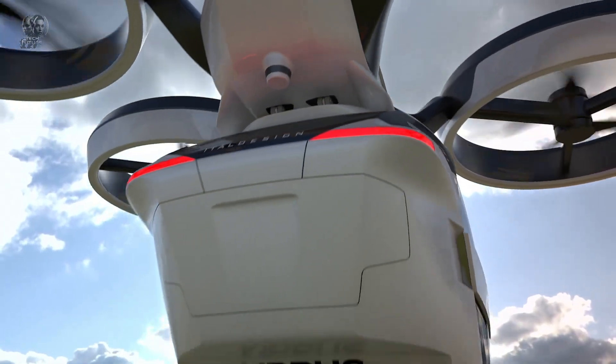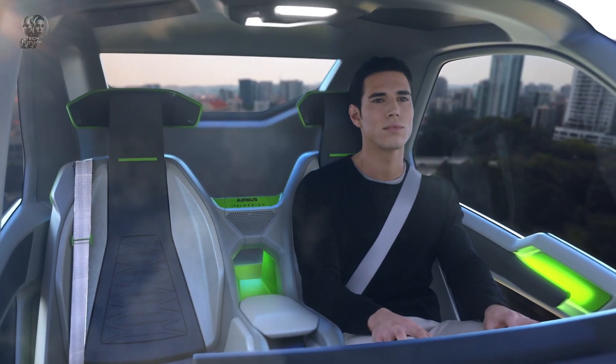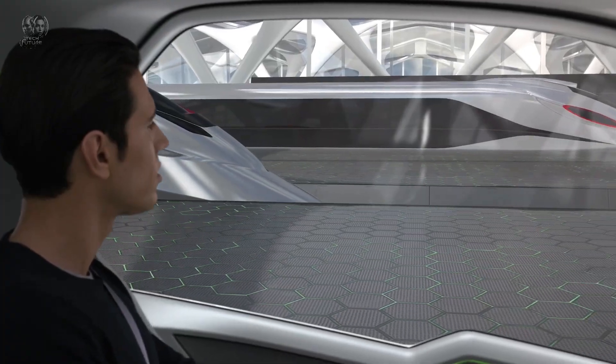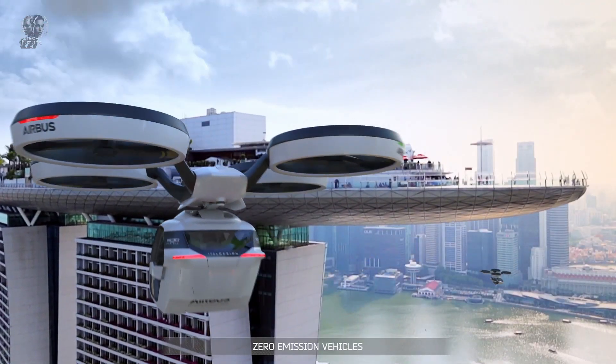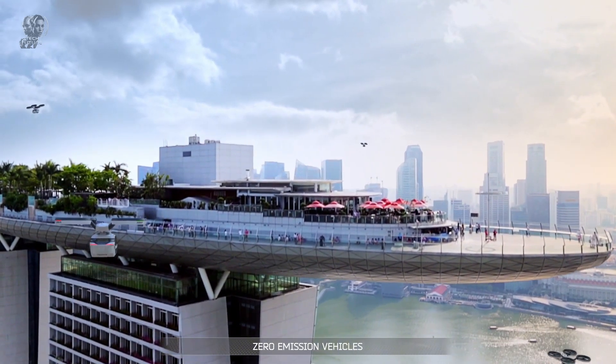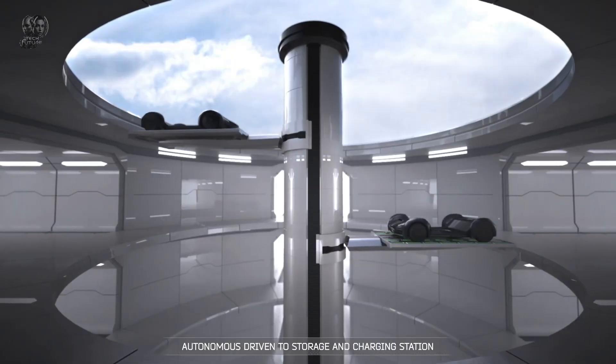When the passenger capsule connects to the ground module, it functions as a city car. In heavy traffic, the capsule detaches from the ground module, connects to the air module, and transforms into an autonomous air vehicle, perfect for navigating urban skies. This innovative concept has the potential to revolutionize urban mobility.